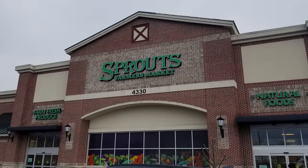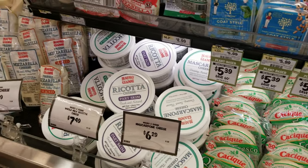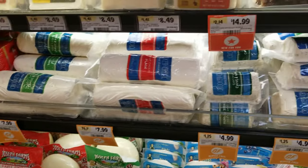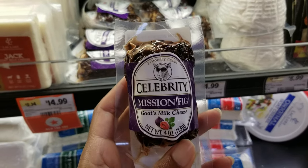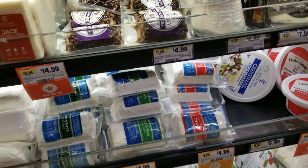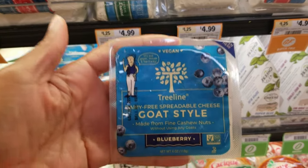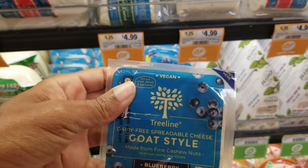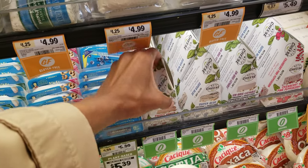Here we are at Sprouts Farmer's Market. I like shopping at Sprouts for luxury picnics because they have a nice variety of cheese. I love cheese and they've dedicated a whole display for cheese and cheese spreads. If you love cheese but you can't tolerate it for digestion, they even have a nice assortment of non-dairy or vegan cheese as well. Eventually I plan to taste every single one of these, but I need your help — let me know in the comments below what is your favorite cheese and what is your favorite pairing.